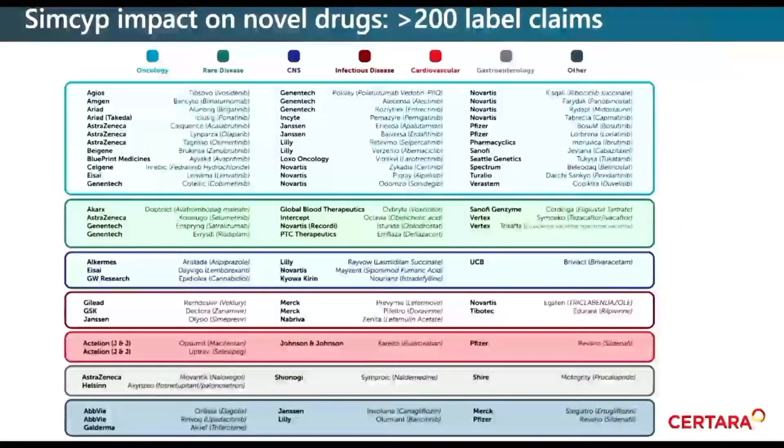This slide indicates the impact that SIMSIP simulator has had on a number of novel drugs. We've had over 200 label claims made based on PBPK modeling within the SIMSIP simulator. What this means is that PBPK modeling has been used in lieu of a clinical study. The value here is that SIMSIP is being used to streamline clinical development programs — reducing or focusing the number of clinical DDI or special population studies that need to be performed and getting drugs to patients faster.